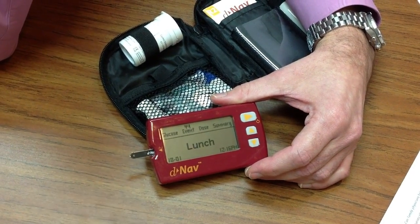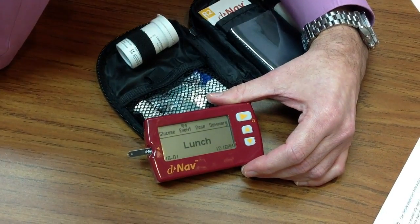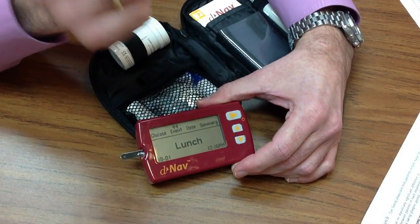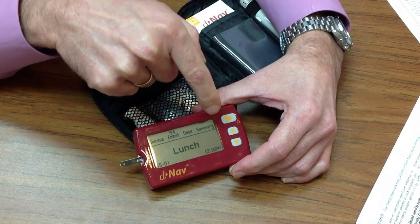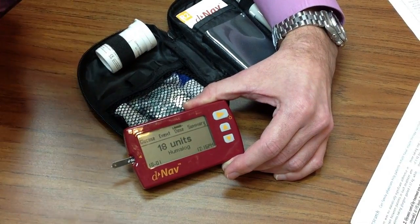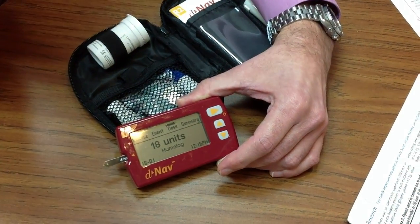Based on the time — within three seconds — it goes into a default event. It's now 12:15, so it assumes you're having lunch. Your lunch dose was set up for 15 units, but the glucose level was elevated, so it includes the correction factor. You confirm you're having lunch and it asks you to take 18 units.